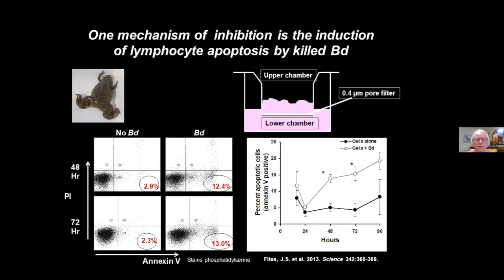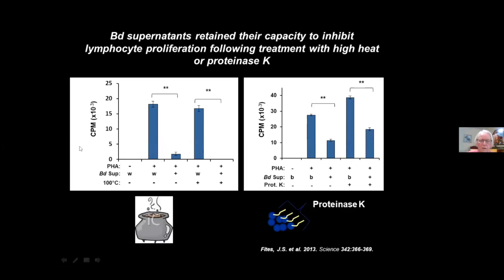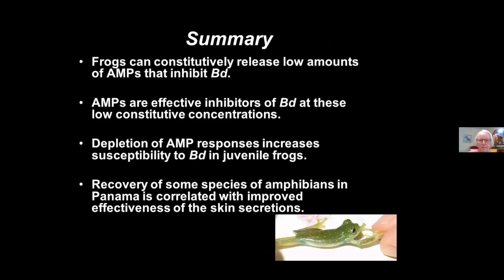What's the mechanism? In a two-chamber experiment with lymphocytes on the bottom and chytrid on top across a membrane that prevents cells but allows molecules to pass, without the fungus you get a low level of apoptosis measured by annexin V / PI staining. But with the fungus on top, you get a much greater level of apoptosis. We think one mechanism by which lymphocytes are inhibited is that they undergo apoptosis. Scott also showed you can boil those supernatants or treat them with proteinase K and they're still highly active, suggesting they're probably not proteins or peptides.